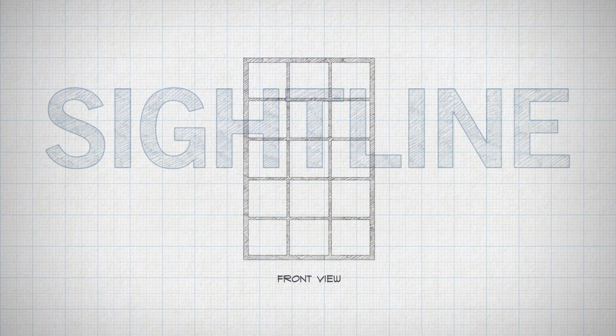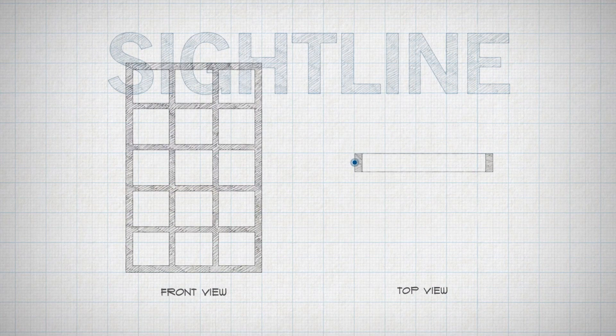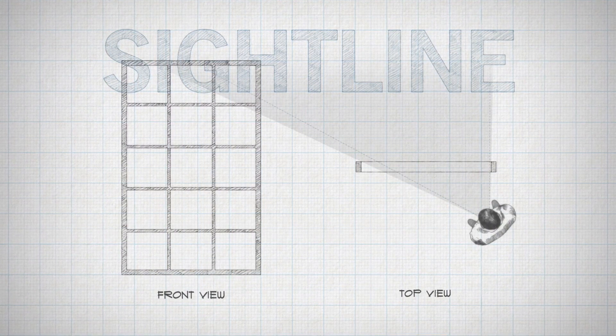But windows aren't always viewed straight on. That's why the term sightline must also include the depth of the frame. Windows with a shallower depth let you see more when viewing at an angle than those with a deeper depth.